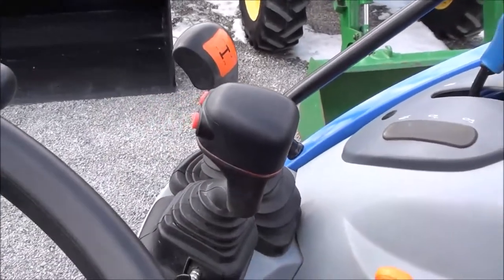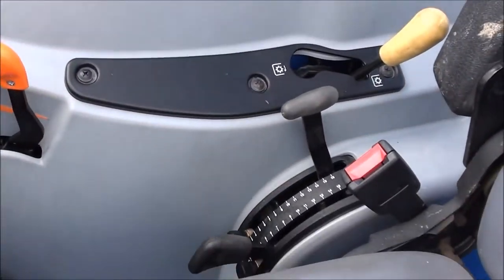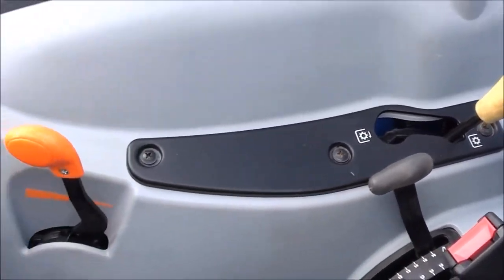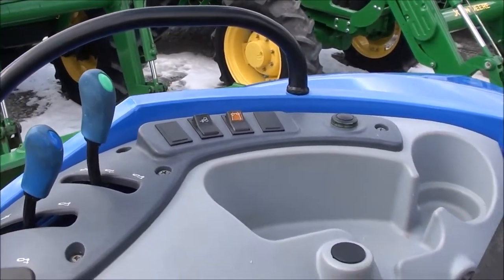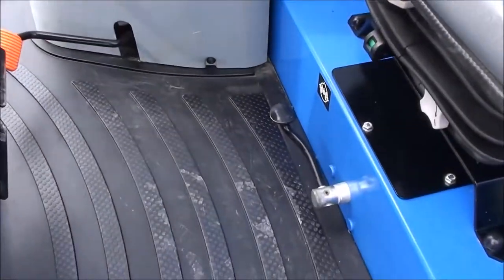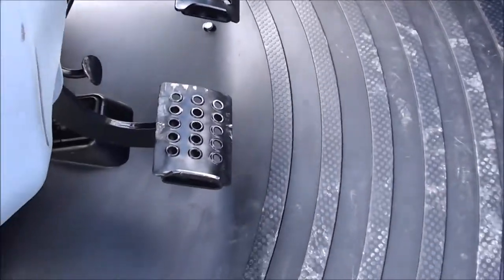It does have the joystick right there within easy reach for your loader. Three point controls are beside the seat, with PTO and hand throttle also within easy reach. Up on top of the console you've got the hydraulic outlet levers and four wheel drive switch. Down below there's a differential lock pedal, individual brakes, foot throttle, and clutch pedal on the left.